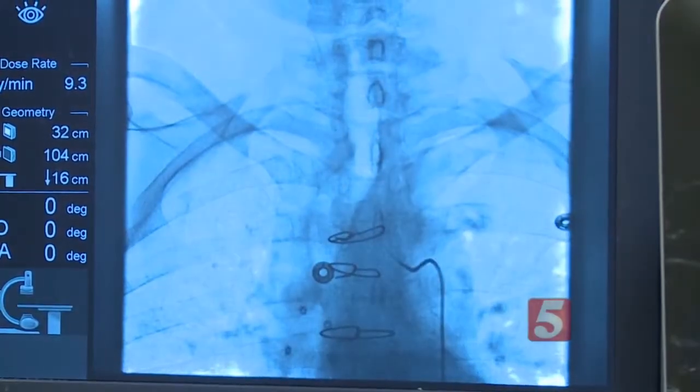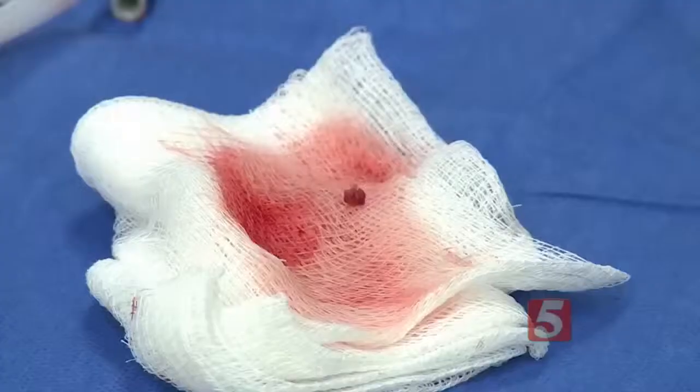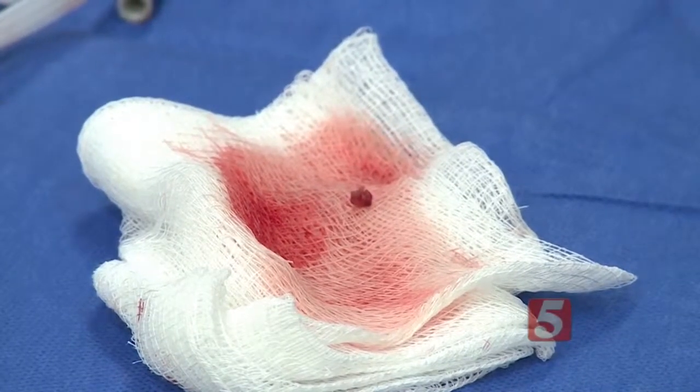The stent grabs the clot, and when doctors retrieve it, the blockage comes out, restoring blood flow. Right after the procedure, Patrick was able to move and respond.